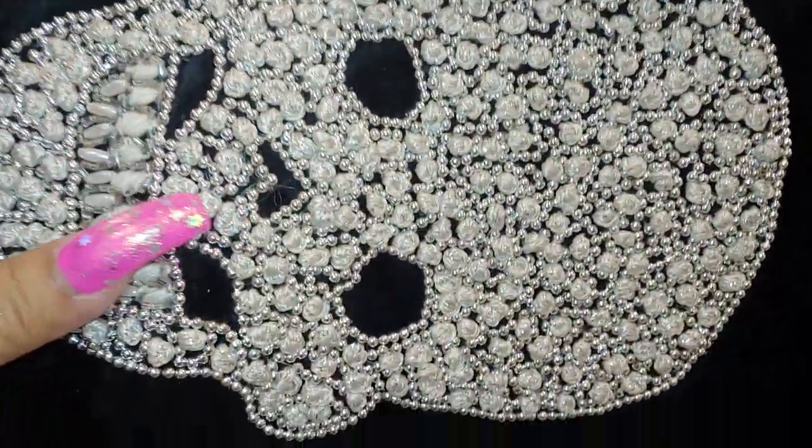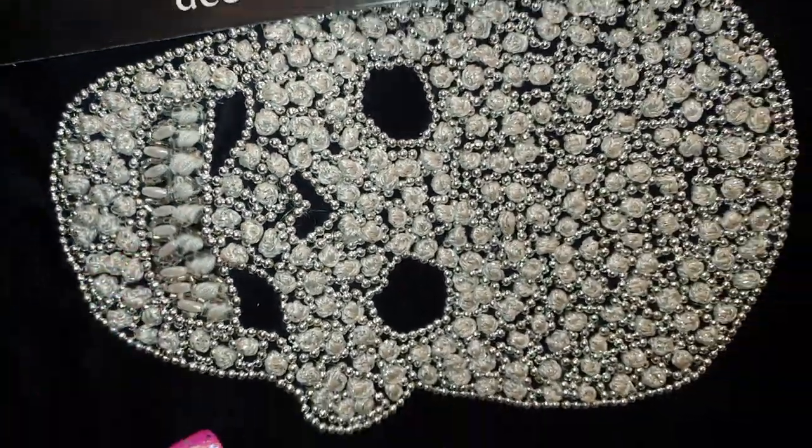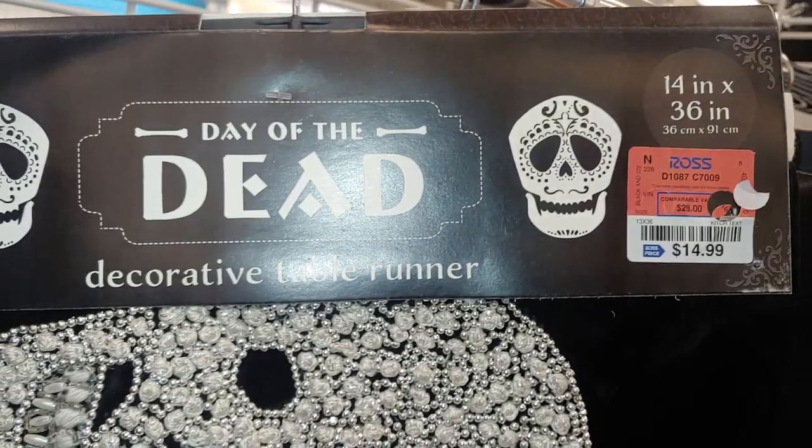Then they have the Dia de los Muertos decorative table runner for $8.99. This one has a lot of beadwork on it — really well done — for $14.99, 14 inches.